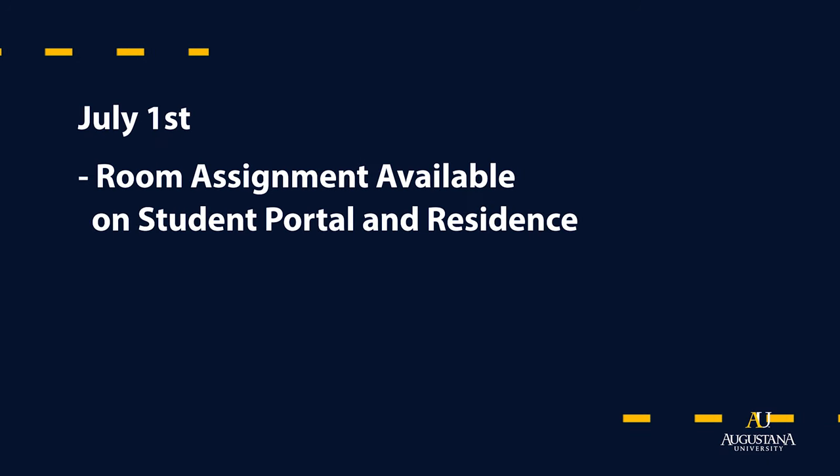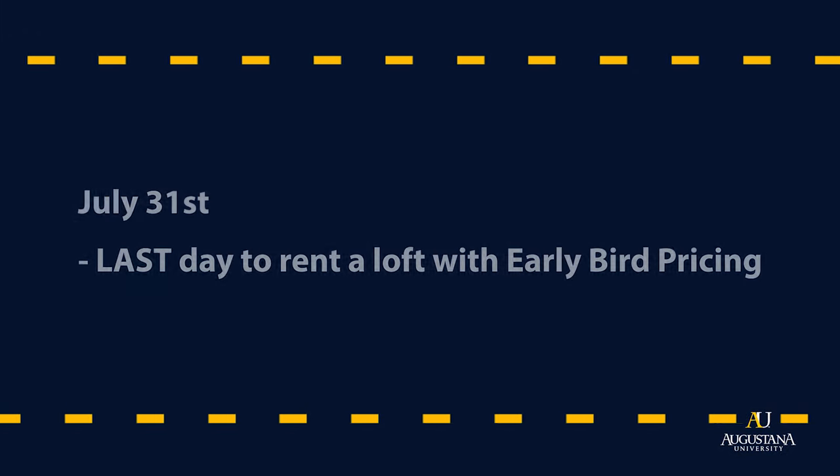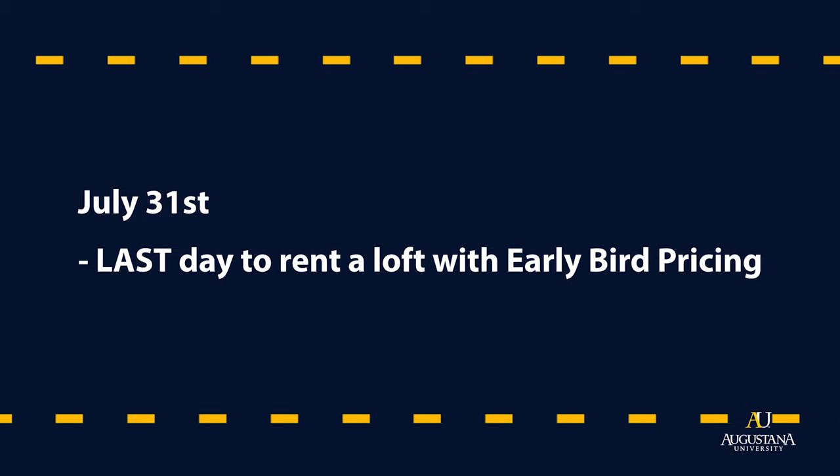I'm going to talk about a few important dates to know before you move in. The first date is July 1st — that is when your room assignment will go live on the student portal, and you'll be able to see what room you'll be in and also who your roommate is. Also on July 1st, that is the first day you can request a parking pass, so if you are bringing a car to campus you will want to put in your parking pass request through your student portal. July 31st is the last day for you to rent a loft and get early bird pricing, so if you're assigned to Bergsocker or Solberg halls and you want a lofted bed, July 31st is the last date to do that. We are so glad that you're here to join our Auggie community and we look forward to seeing you in the fall.